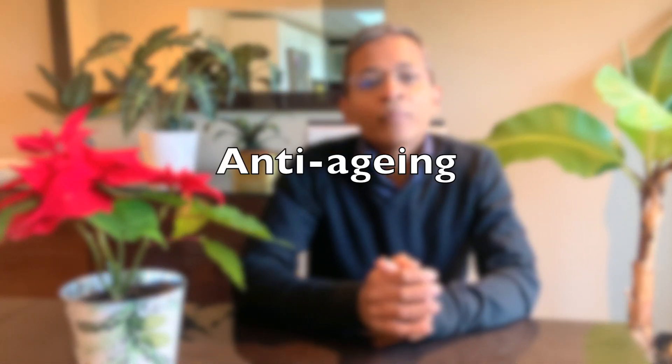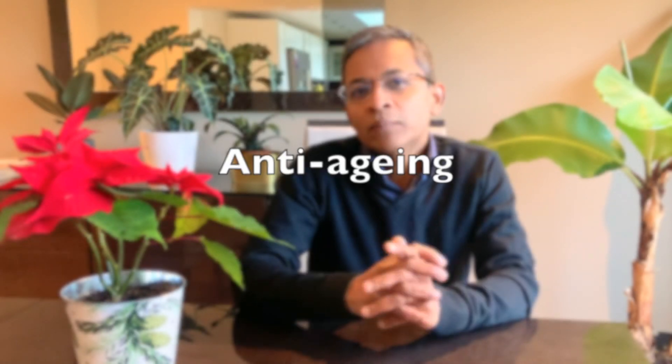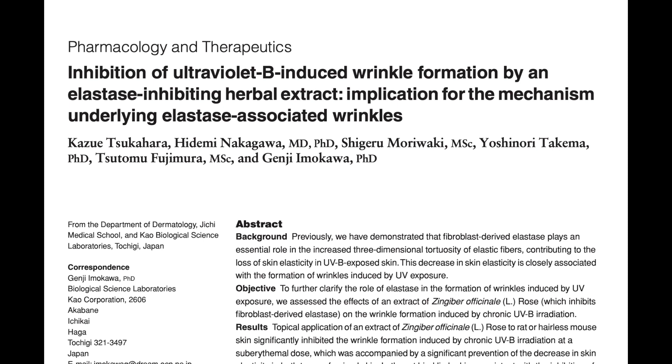Next is the anti-aging effect. As we get older, our skin becomes thinner, more fragile and breaks down more easily. Research has shown that ginger extract used on the skin can improve the structure and function of the skin and reduce the formation of wounds. Animal studies have shown that herbal extracts containing ginger have an ability to inhibit fibroblast-derived elastase and therefore serve as an anti-wrinkle agent.